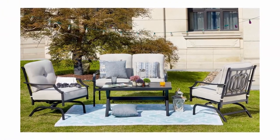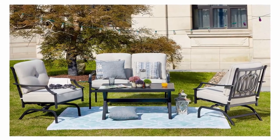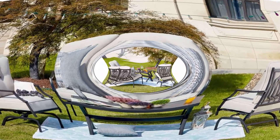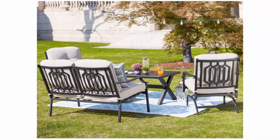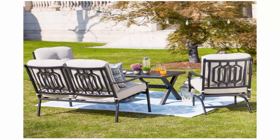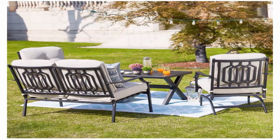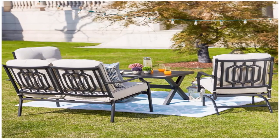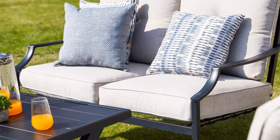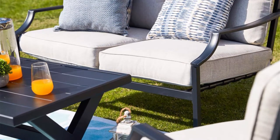Ergonomically designed: this patio bench comes with cushions for your back and an ergonomic frame design that brings a dreamy feeling when you relax with your mate or friend, or rest with your eyes closed in the sunshine. Sponge interior and olefin fabric exterior provide the best comfort. Humanization anti-skid foot: the patio furniture conversation set is attached with anti-skid rubber foot cushions to effectively protect you from sliding when sitting.